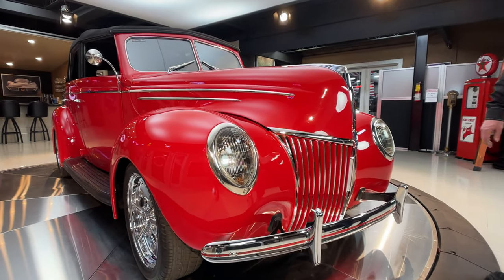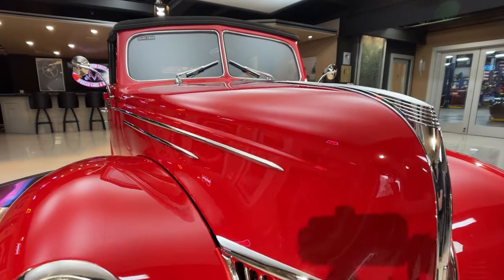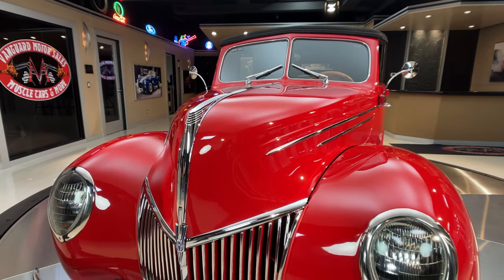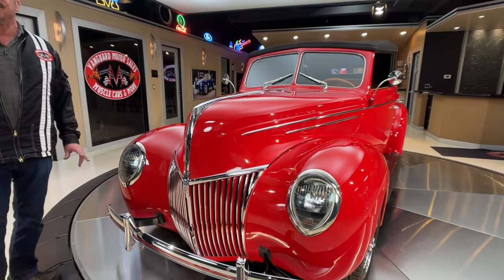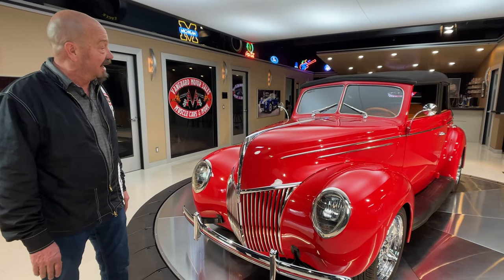If you want to check out several pictures of it with the top down, the top up, the underside pictures, the engine pictures, go to our website at VanguardMotorSales.com. You'll see all the pictures you want to see. And if you want to see some extra pictures, call Tom — he'll get any picture you want.